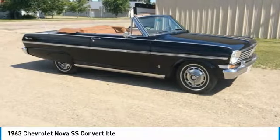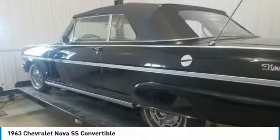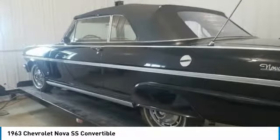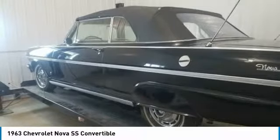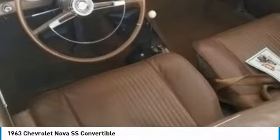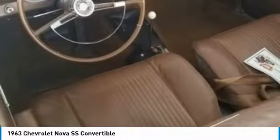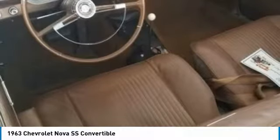The Chevy Nova has been produced through five generations. It was first released as a trim package for the Chevy II. In 1968, the Chevy II portion of the compact car's name fell off and it was simply known as the Chevy Nova. This 1963 is part of the Nova's first generation and is brimming with classic authenticity.